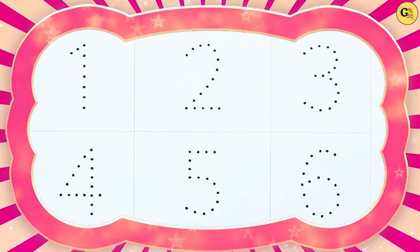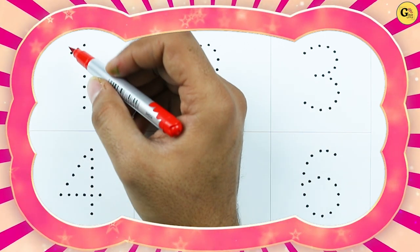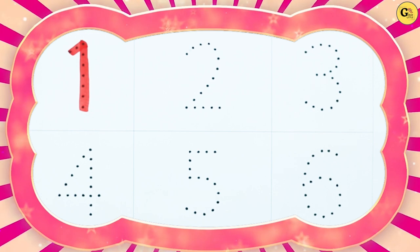How to write numbers 1 to 10? It's number 1, with red color.